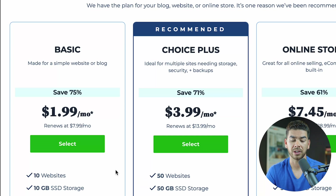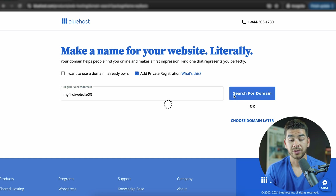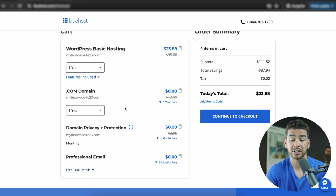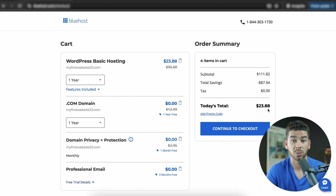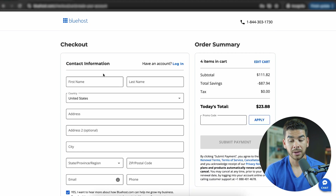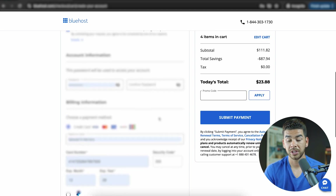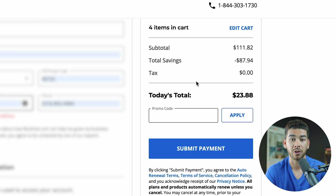Once you're ready to get started, click on the basic plan for $1.99 per month. It will ask you to register a new domain — go ahead and choose one. Once you've searched for your domain and it's available, continue to the cart where you can add additional features. The WordPress basic hosting plan for one year comes to $23.88. You'll see a free domain included, valued at $13 per year, domain privacy and protection free for the first month, and professional email free for the first three months. Once you're finished, click 'Continue to Checkout,' enter your contact information, create a password, add billing info, review your cart, and click 'Submit Payment.' You'll be on your way to having your first hosting plan set up.